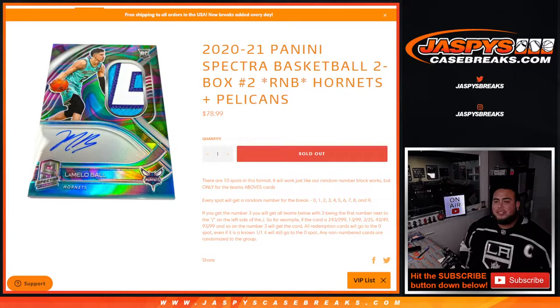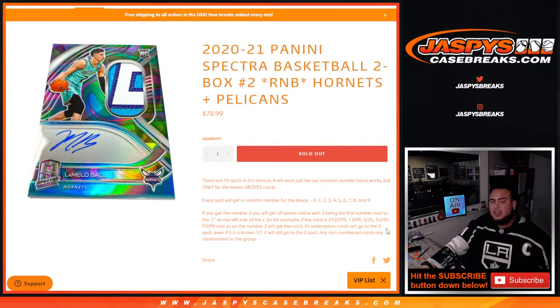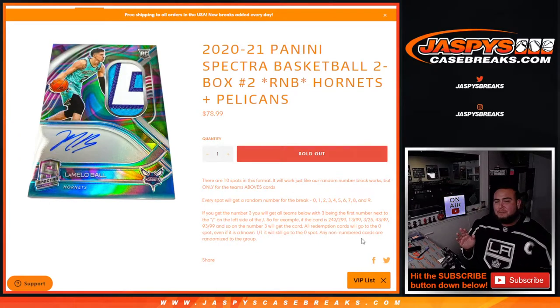The first number on the left side of the third number dash is what we go by, and there are your examples right there. Any 1-of-1s go to spot one, any non-number or any redemptions go to spot zero, and any non-numbered cards will be randomized to the group. I believe there will be some non-numbered base, so those will be randomized in one group. Of course, if anything is numbered for these guys, it'll go to the team on the card.